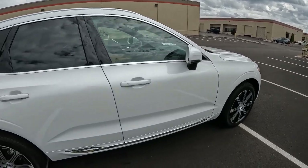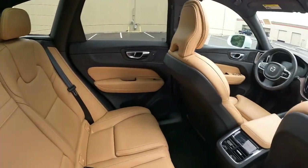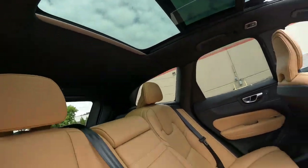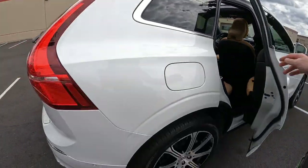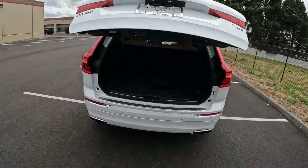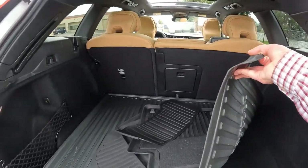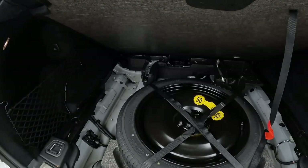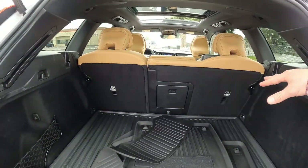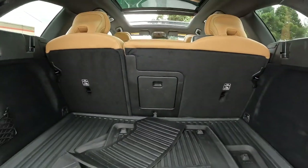Beautiful shade of white — as mentioned, a $695 premium color. Decent space in the second row, with rear climate control. The panoramic roof also benefits rear seat passengers. Power rear liftgate. There are the all-season mats and cargo area protector — that's what the protection package covers. There's a spare tire, and of course you can fold down the seats for more cargo space. They also have a cargo pass-through — fold down the armrest for full access.